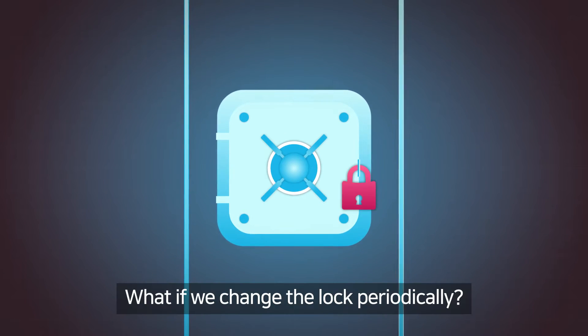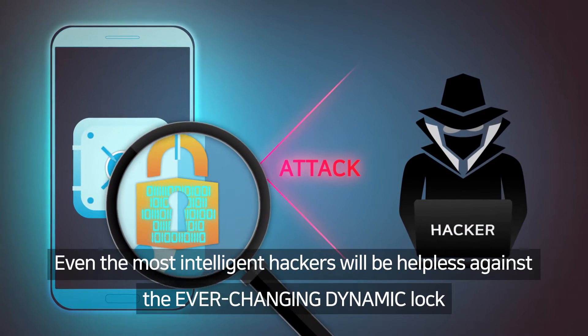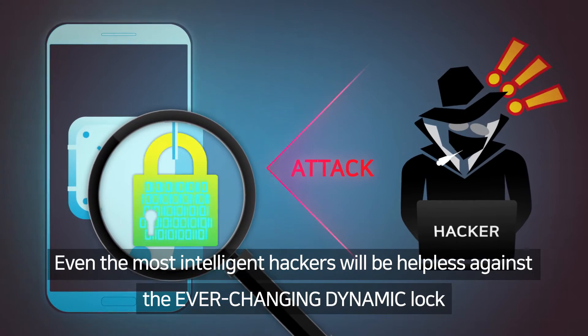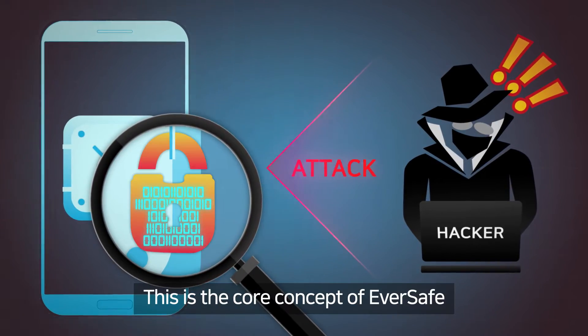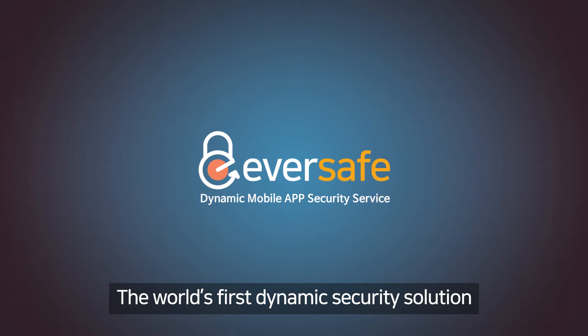What if we change the lock periodically? Even the most intelligent hackers will be helpless against an ever-changing dynamic lock. This is the core concept of Eversafe, the world's first dynamic security solution.